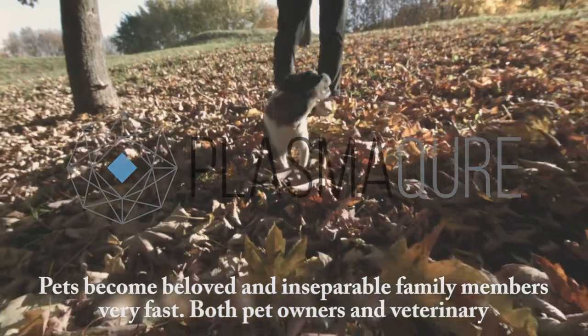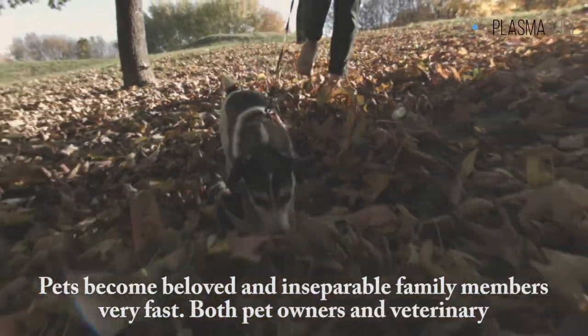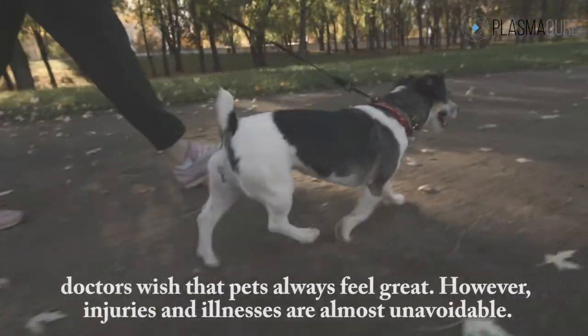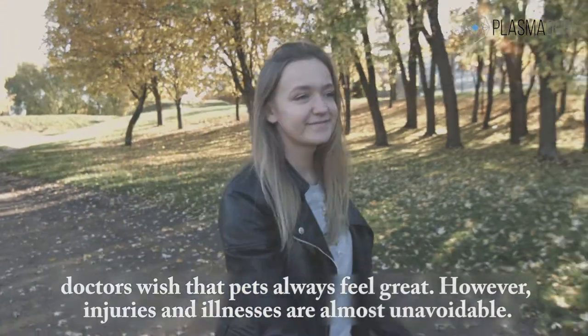Pets become beloved and inseparable family members very fast. Both pet owners and veterinary doctors wish that pets always feel great. However, injuries and illnesses are almost unavoidable.